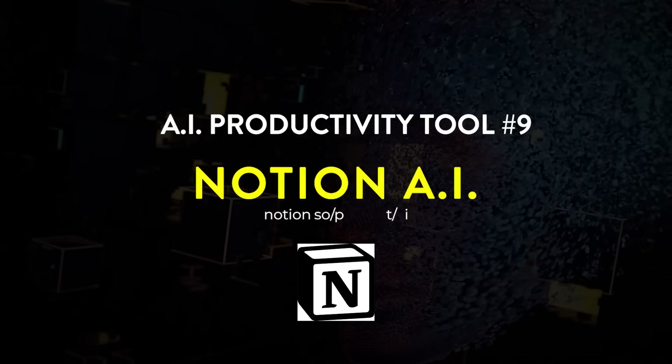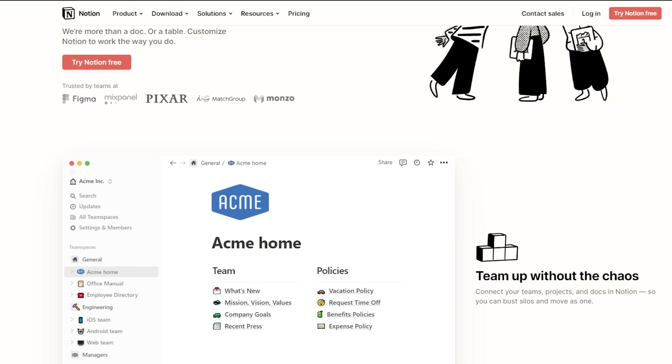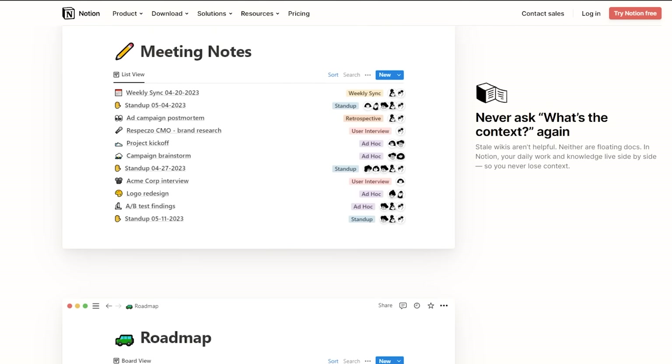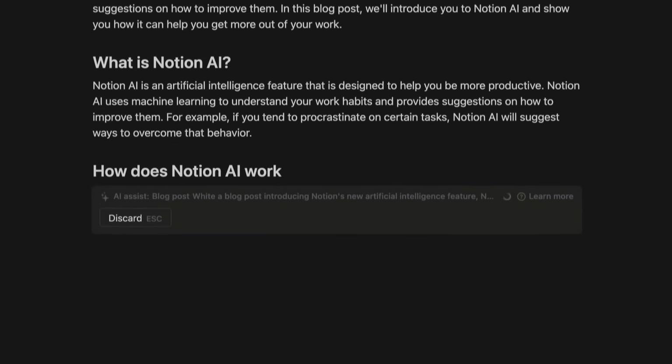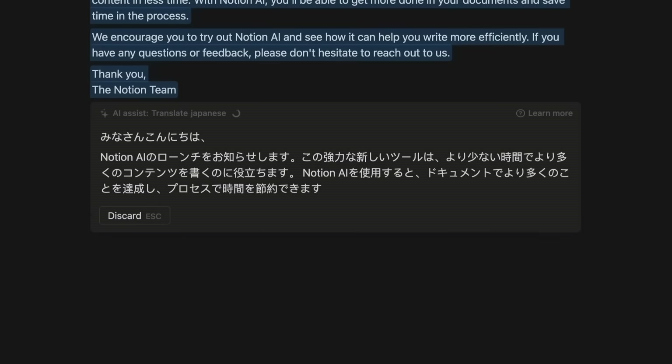Tool number nine: Notion AI. Notion is one of, if not the best productivity tool in the world, and it's getting AI features. Alongside organizing your entire life — thoughts, work, dating life — Notion will soon be able to generate content for you, brainstorm ideas, translate text, and even come up with tweets, all in the app, making it even more of an all-in-one productivity solution. If you're into productivity you've probably already checked out Notion, but definitely take a look at its AI features.